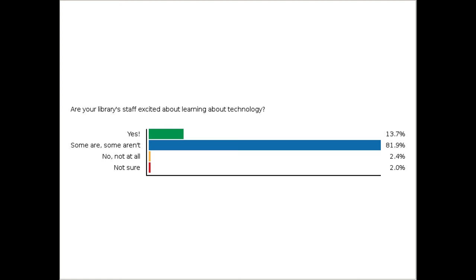About 14% of you say that yes, staff are enthusiastic and excited about learning new technology. For some, people are really resistant to learning about technology. Hopefully in the stories we hear today, you'll get some ideas for how to increase that enthusiasm, or maybe capture that enthusiasm if it already exists.